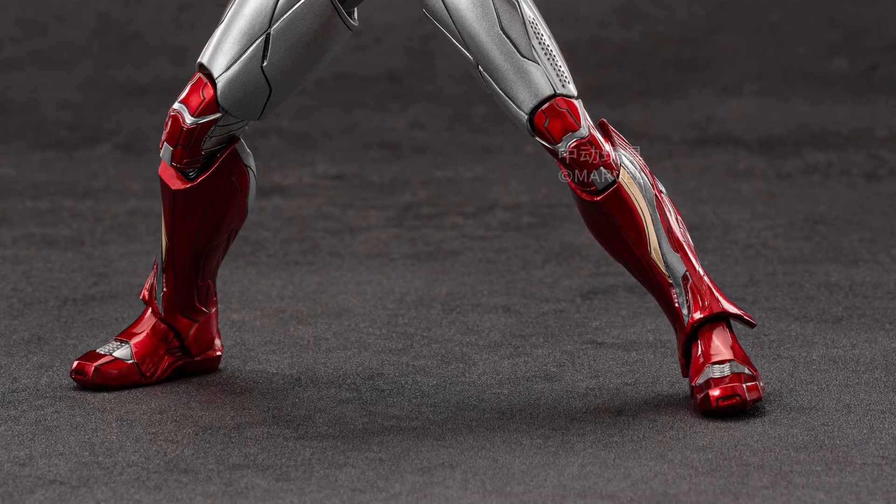Articulation-wise, it's pretty much the same. Maybe I'd still give the upper hand to Marvel Legends just a tad bit, but other than that, it's worth getting ZD Toys.